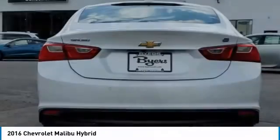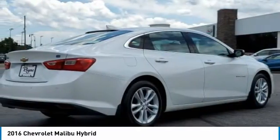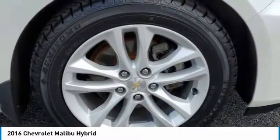Here are some of this vehicle's great options: heated mirrors, aluminum wheels, front performance tires, rear performance tires, four-wheel disc brakes, FWD, and integrated turn signal mirrors.